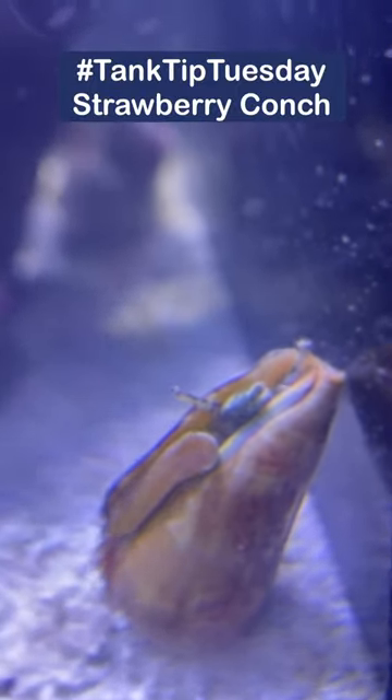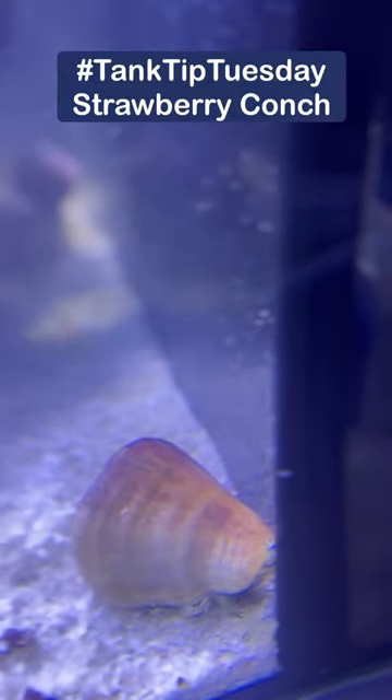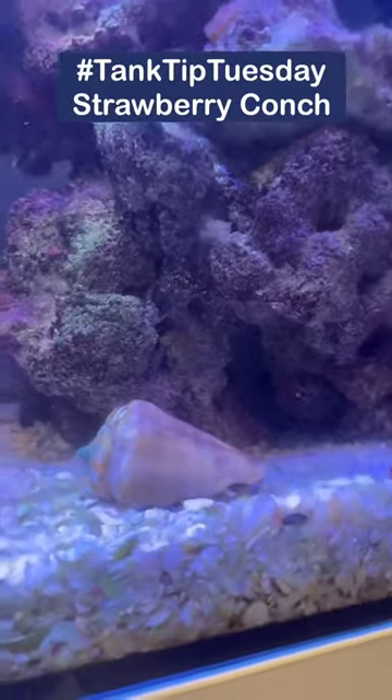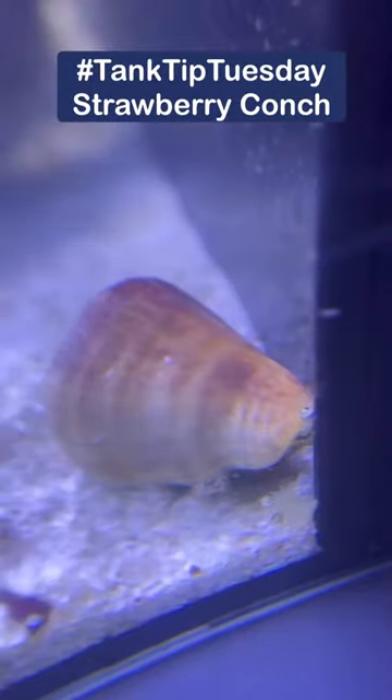Tank Tip Tuesday this week features the strawberry conch. They do an excellent job at turning over your sand in the reef tank to aerate it and clean through it while they do so. They feed on detritus, algaes, and meaty foods.